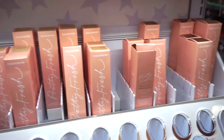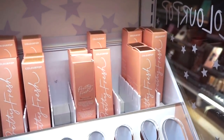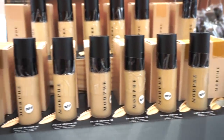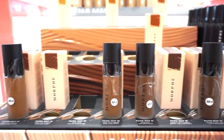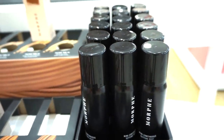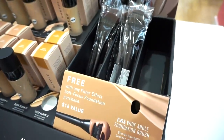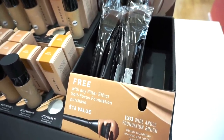Next, they have the Morphe Filter Effect Foundation in store — so nice to see it in person. Most shades are $20 each, promising a natural finish. Let me know in the comments if you've tested this out. They also have their mini continuous mist for $10. There's also a promotion: free $16 brush with any Filter Effect Foundation purchase.